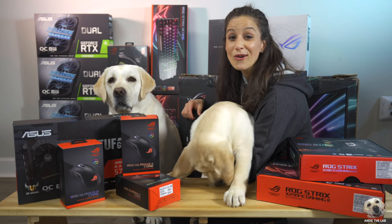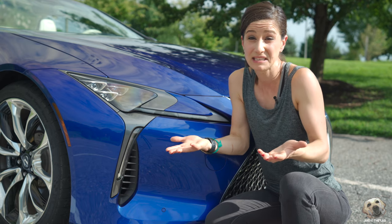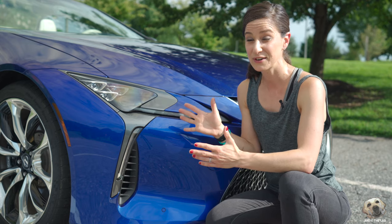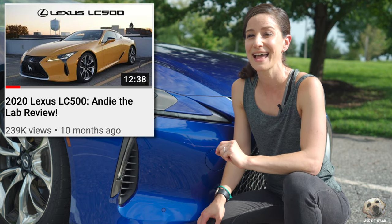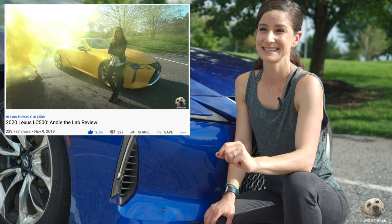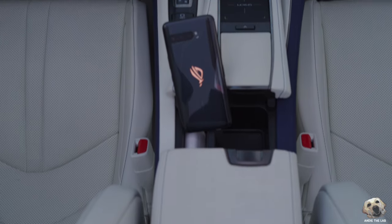We're also going to announce all the winners of the ASUS ROG giveaway, so keep watching. I haven't really done a lot of doubles or variants of the same kind of vehicle, but when I got into this for the first time it reminded me so much of the LC 500 Coupe that I already lab mom tested — although that one was a little bit brighter on the eyes. In many ways this vehicle is very similar, but in many ways it is markedly improved.